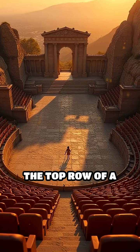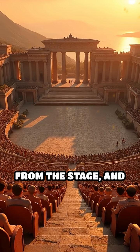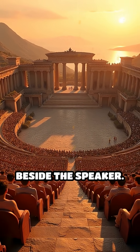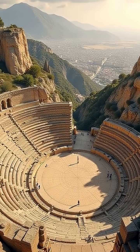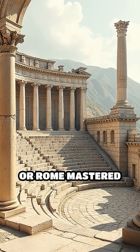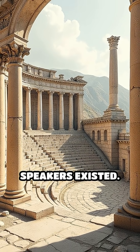Imagine sitting at the top row of a massive open-air theater, hundreds of feet from the stage, and still hearing every whispered word as if you were right beside the speaker. This was no miracle — it was the result of brilliant ancient engineering. Builders of amphitheaters in places like Epidaurus or Rome mastered the art of sound projection long before microphones or speakers existed.